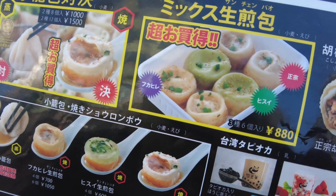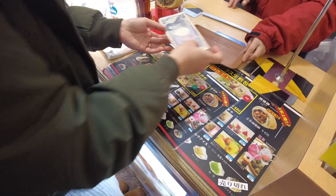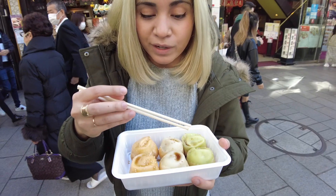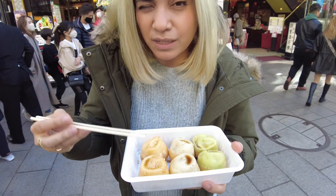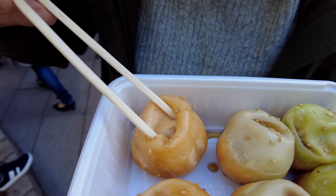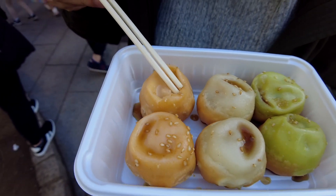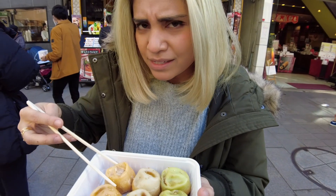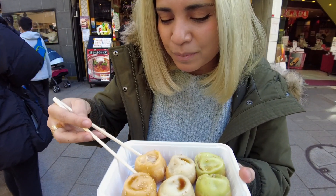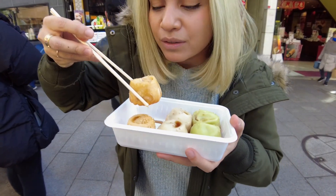First up, Shaolong Bao. According to the TVs around the restaurant, you're not supposed to eat it in one bite because the soup's just going to spill out. You're going to open it like this to show the soup, and then enjoy the soup first, and then give it a bite. I have this thing called nekojita, which is cat tongue, and I don't do well with eating hot food, but gotta eat it when it's hot, right? A little bit scared. Itadakimasu!